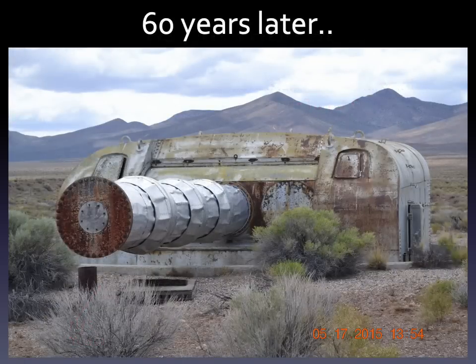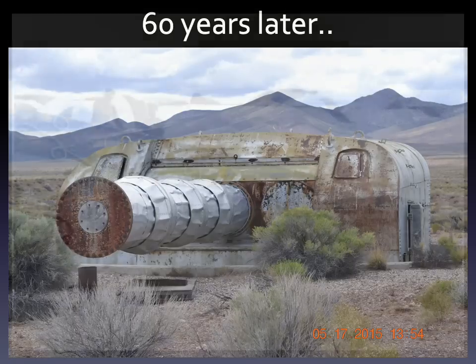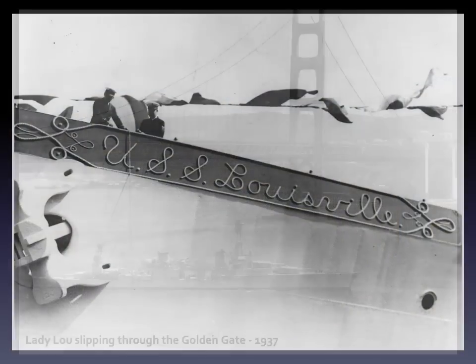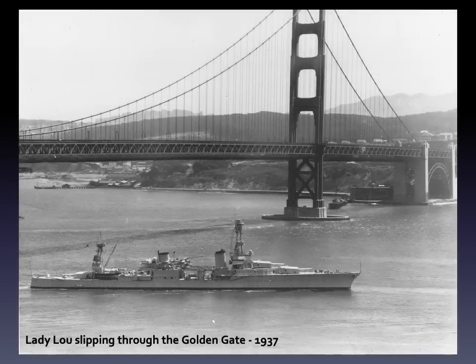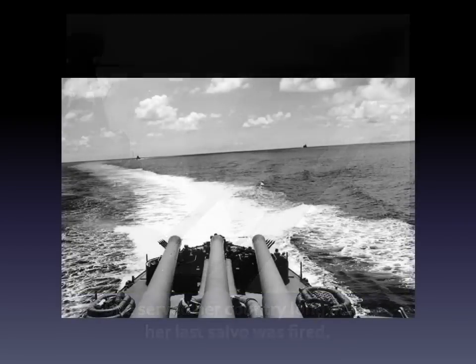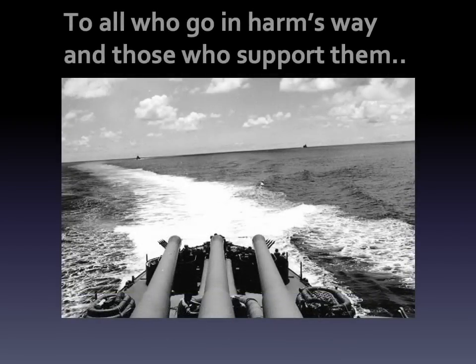Sixty years later, it's still there, locked in time, likely to remain so forever. And so we pay tribute to the USS Louisville and all who served aboard her — she served her country long after her last salvo was fired. To all who go in harm's way and those who support them, thank you.